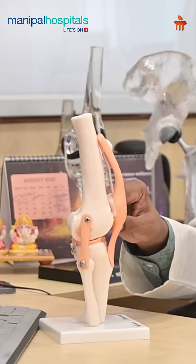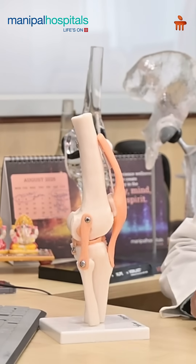When arthritis is in the early stage, we can do treatment in the form of stem cell therapy, where we inject stem cells either through arthroscopy — a keyhole surgery — or through orthobiologics and newer advancements in medicinal treatment.